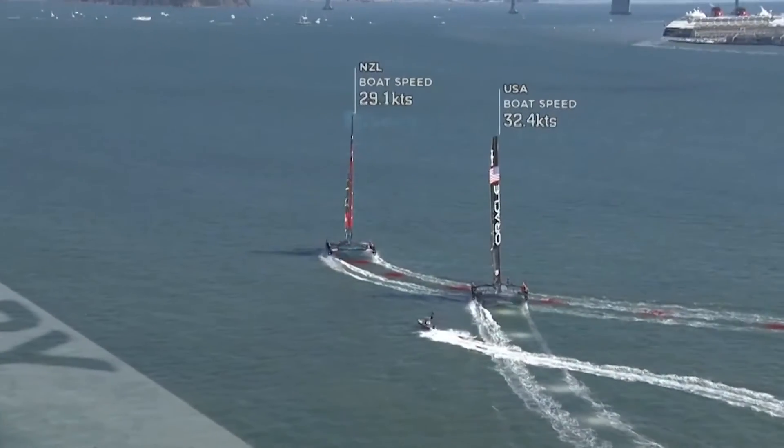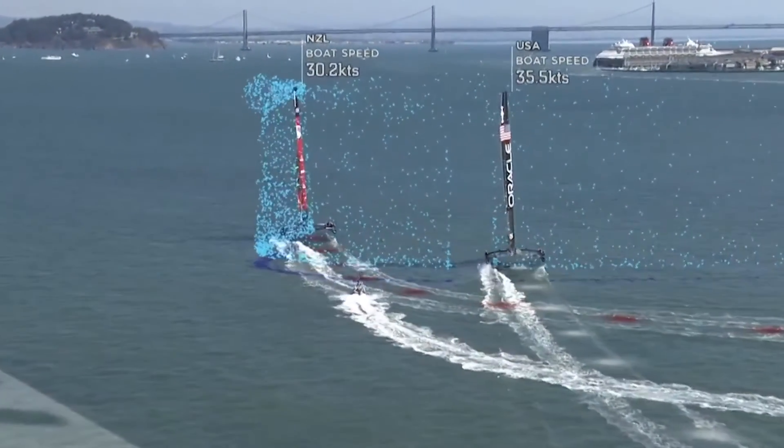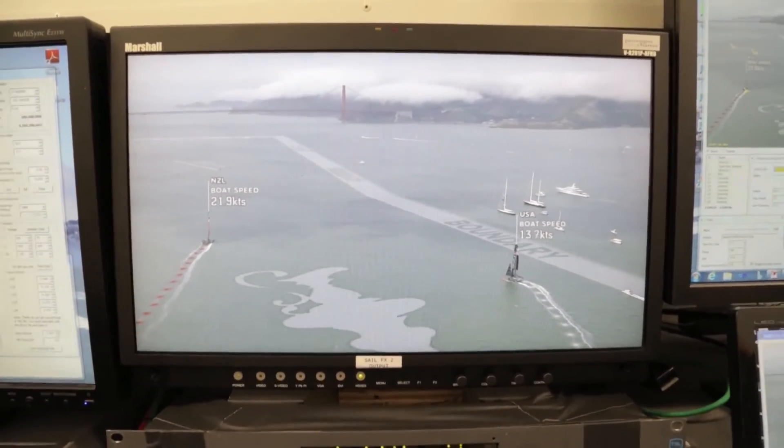And then the goal is for us to be able to communicate the competition within those few minutes, so then they get engaged — 'those guys are catching up, do you think they're going to catch them by the finish?' I think we're being successful.